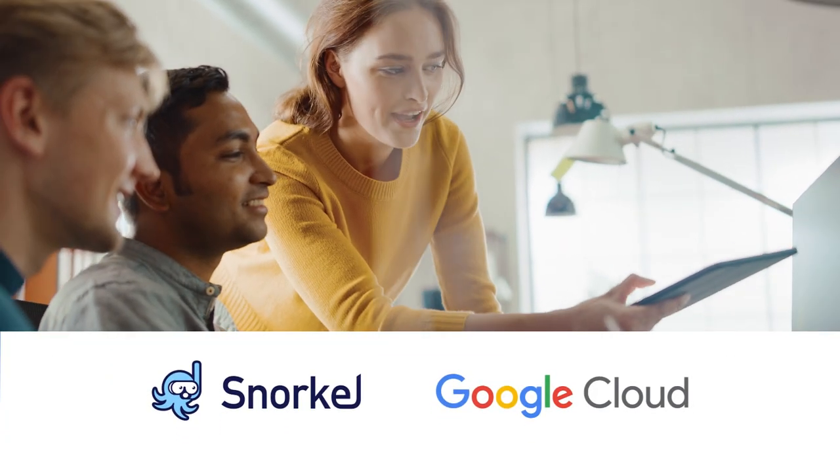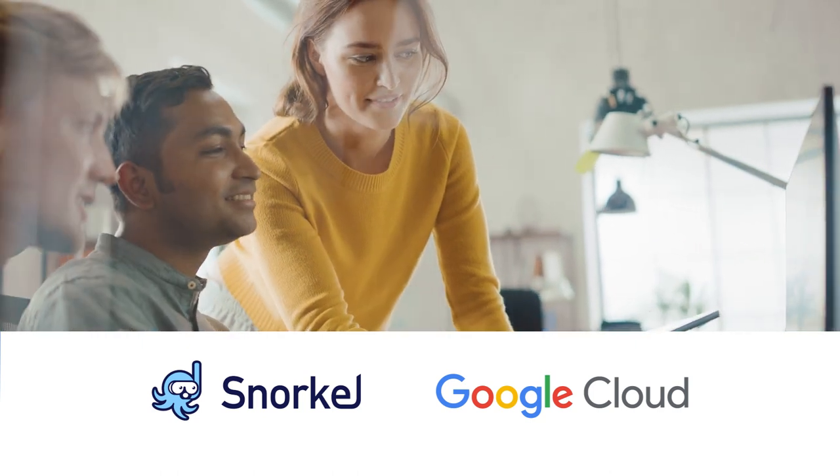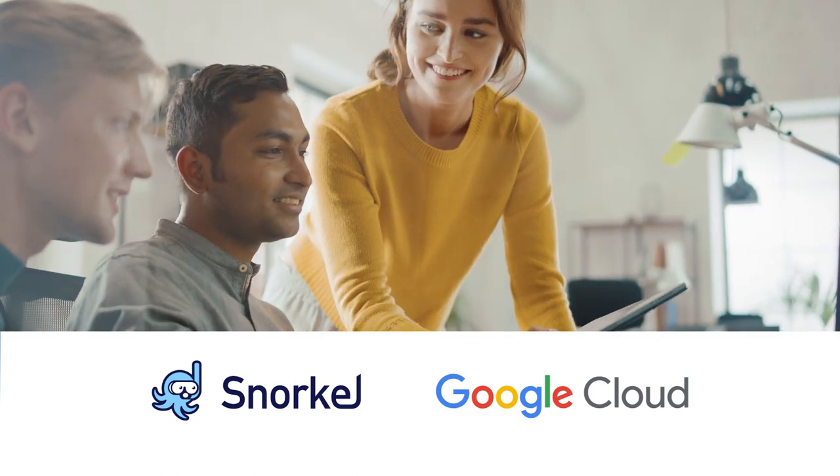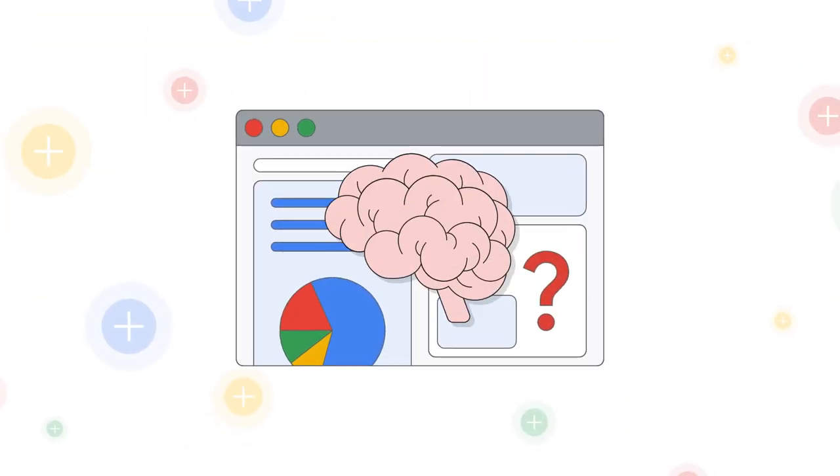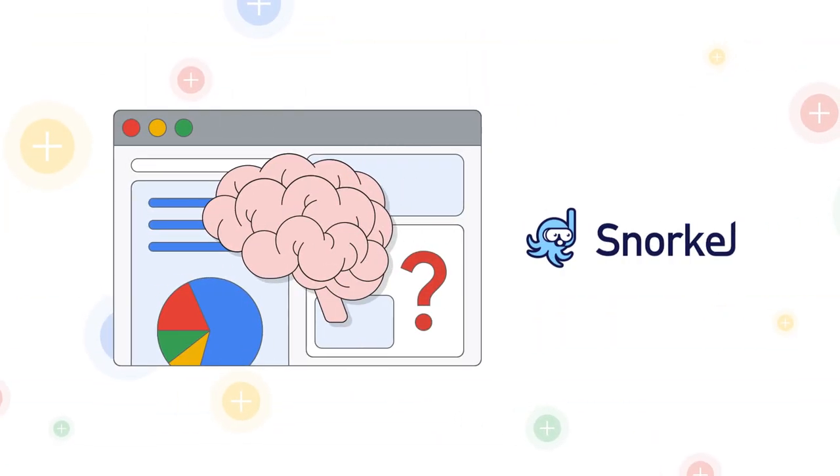SnorkelFlow is deployed directly into your Google Cloud environment for scalable, secure data labeling and AI development. SnorkelAI enables you to keep pace with evolving business needs through faster delivery of high-impact AI solutions.